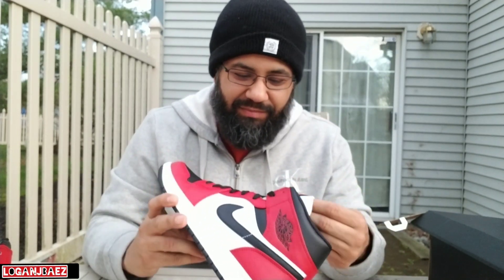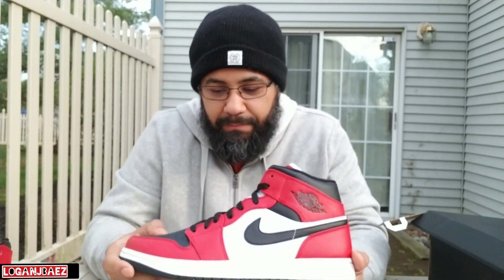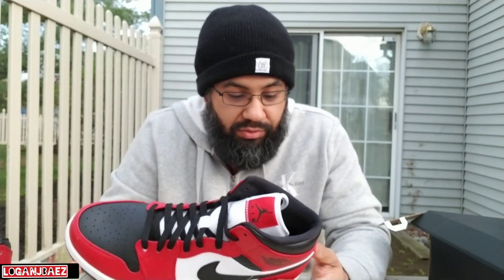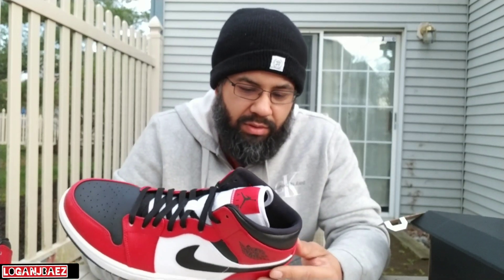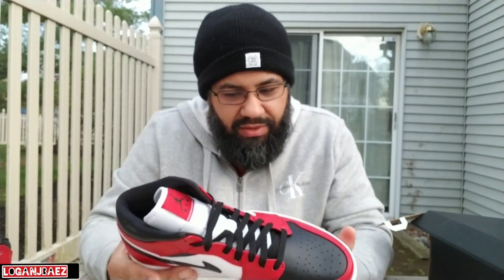Nylon tongue — last time I had the Chicago mids it was a leather tongue. The leather quality on the toe box feels a little bit better than the 2013 edition. I got rid of them last year so I can't even compare those to these, but it is what it is.